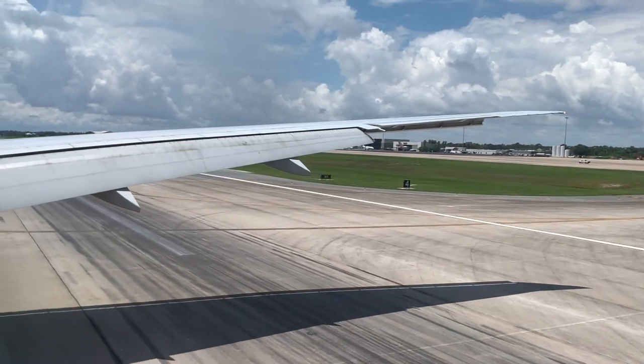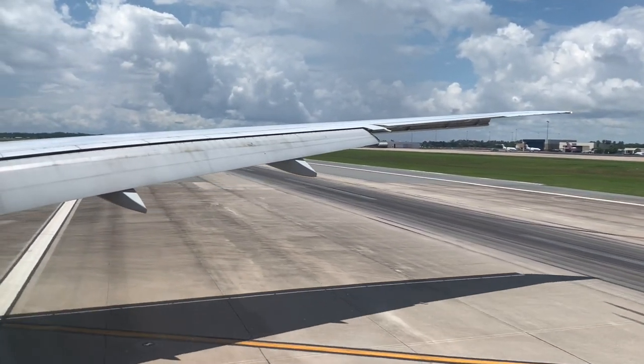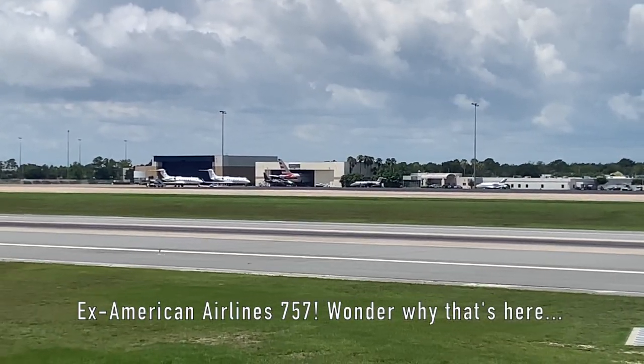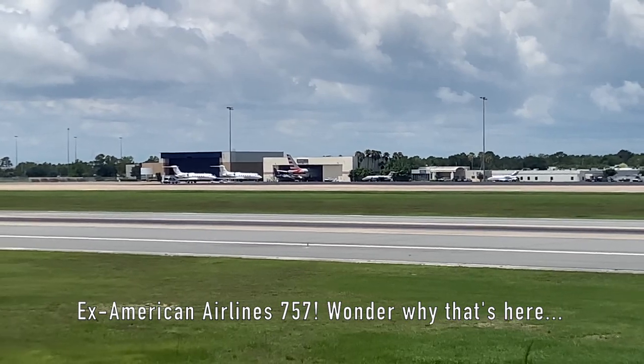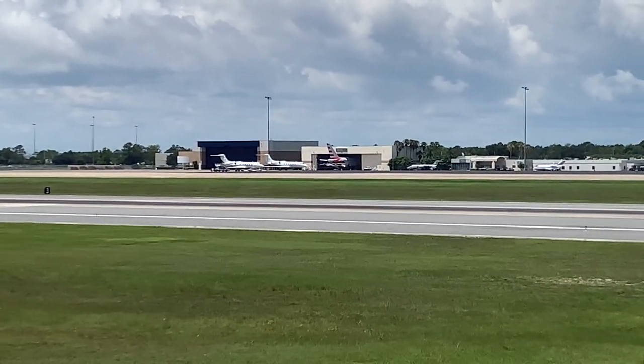Welcome to Orlando. The local time is 12:34. You may continue to use and charge your phones and other small devices. Please remain comfortably seated until we call your row number to deplane. Thank you for your cooperation and keep your fellow passengers safe.